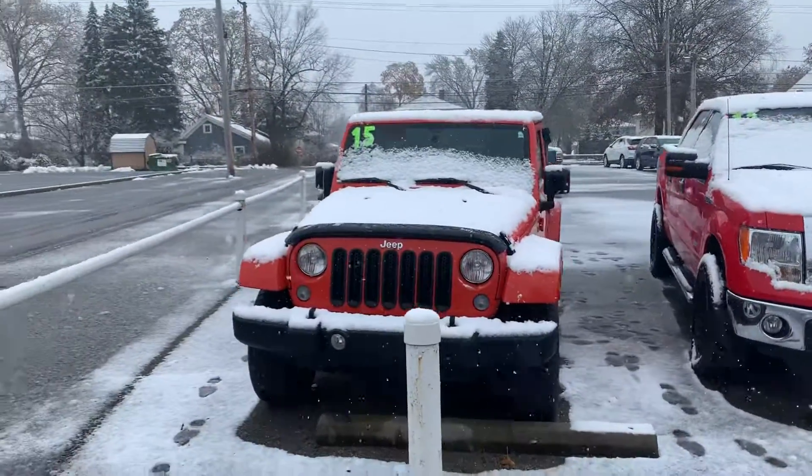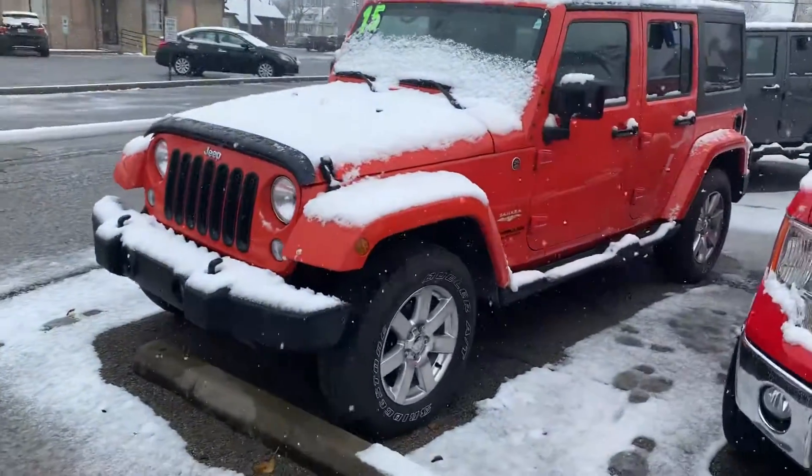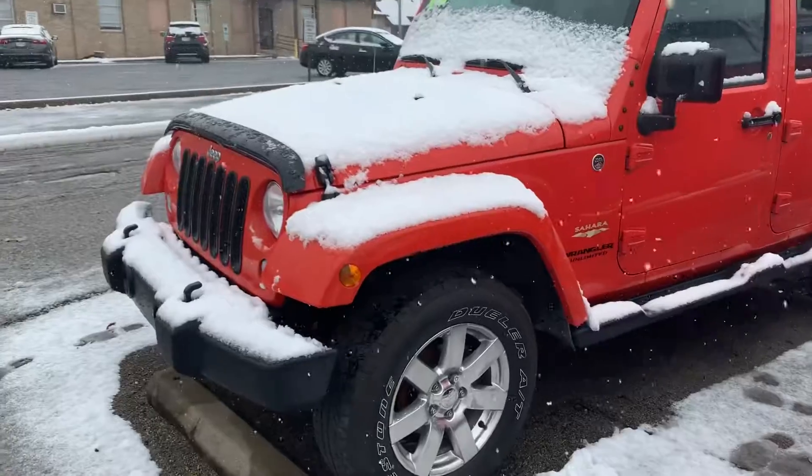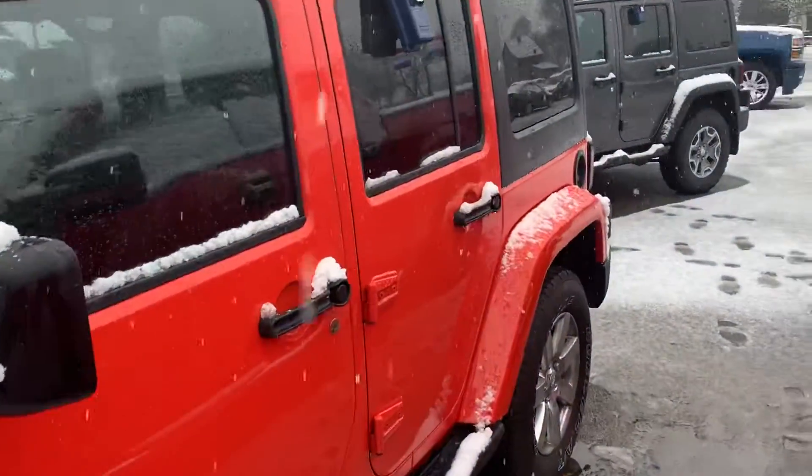Here is the 2015 Jeep Wrangler that you are interested in. This is the Sahara and it's an Unlimited, in phenomenal shape. Bright orange — I drive yellow, so orange is right up my alley. I love it, it stands out.